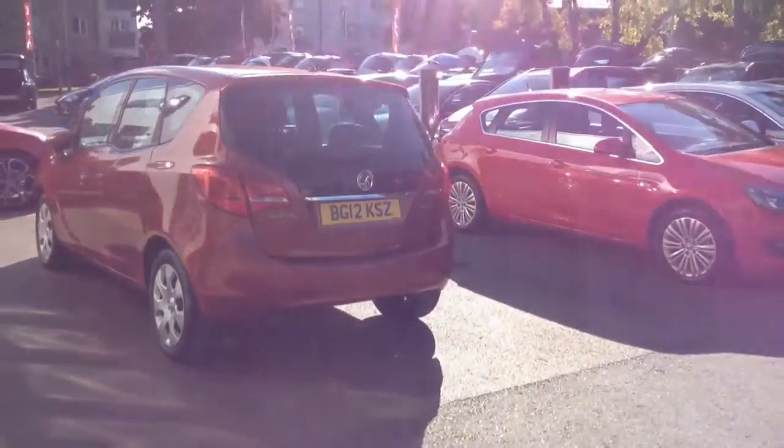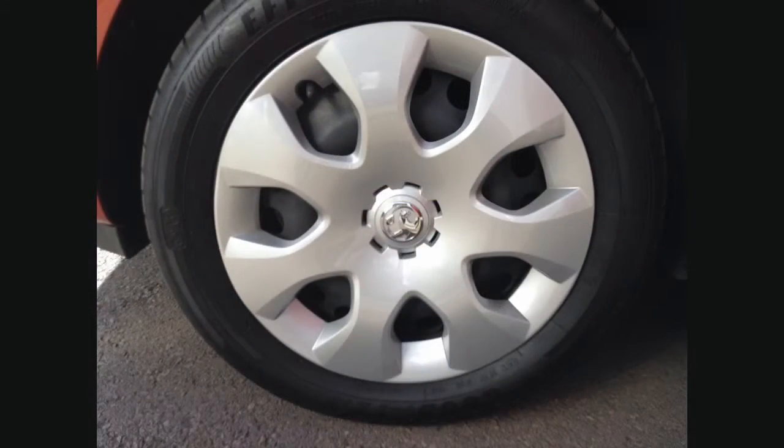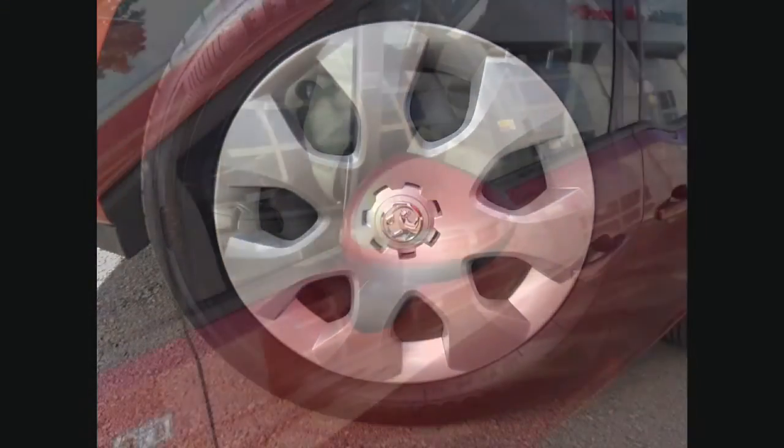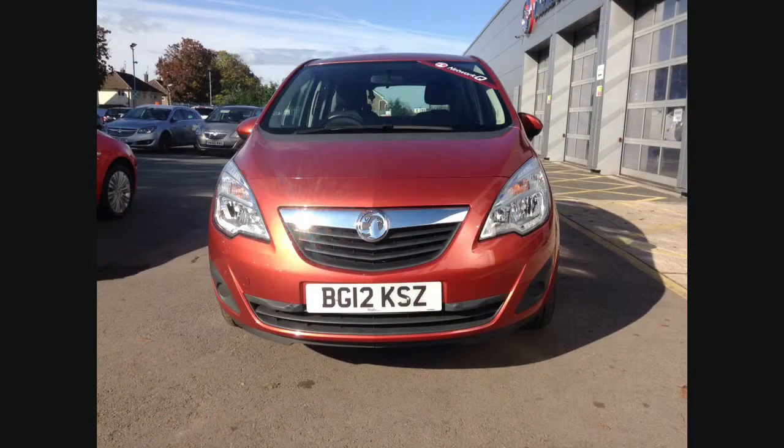It has some great features as standard, such as the 17 inch steel wheels, electrically operated door mirrors, and daytime running lights.